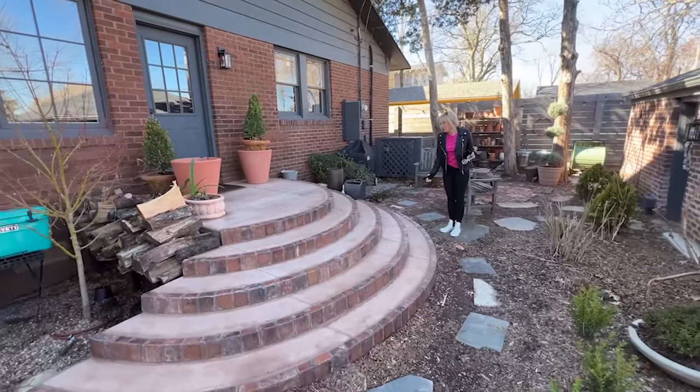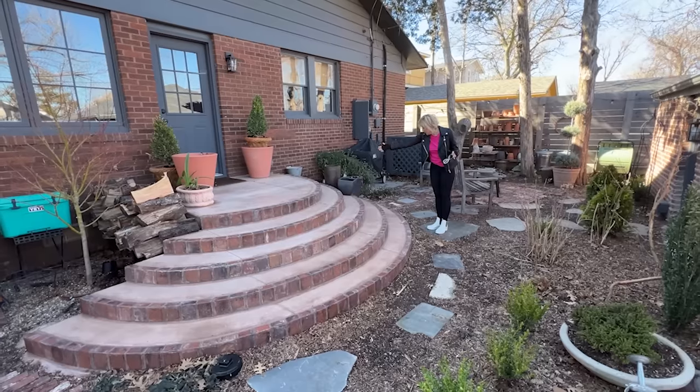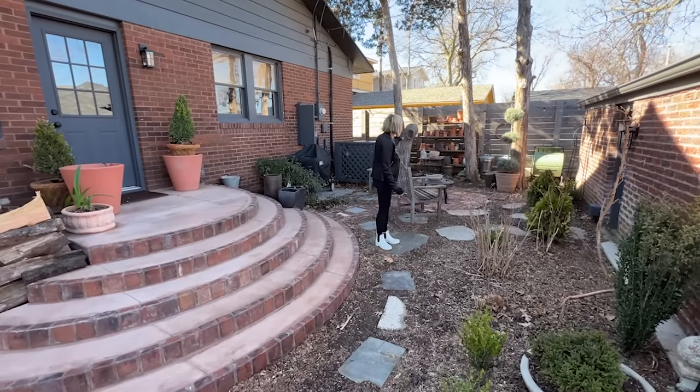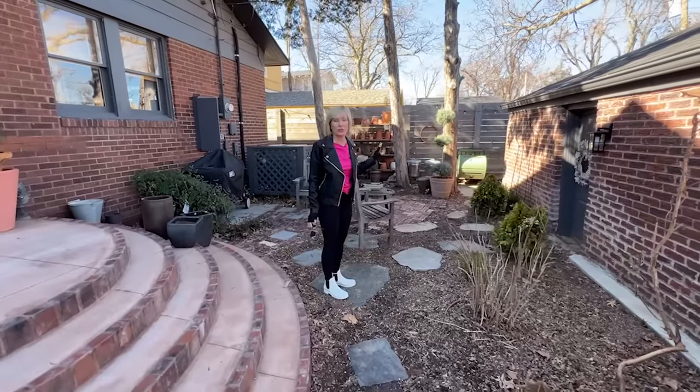So once I get the railing in — which hopefully will happen soon — it's going to come down this way. And that kind of told me what I wanted to do in the remainder of this space to finish it out.